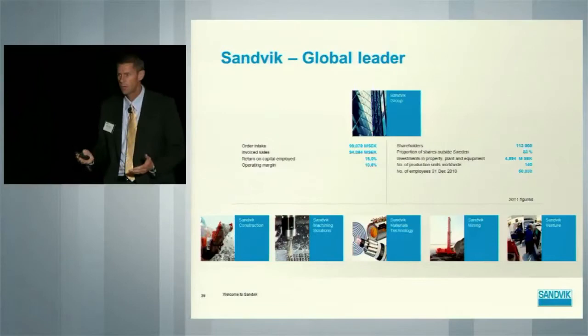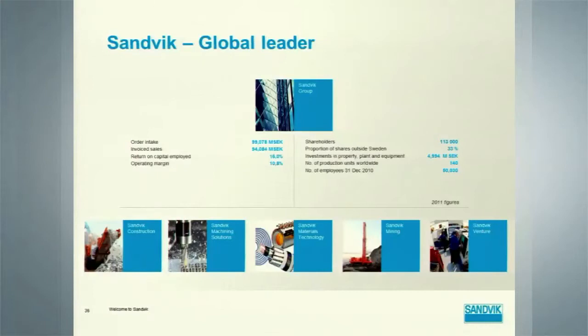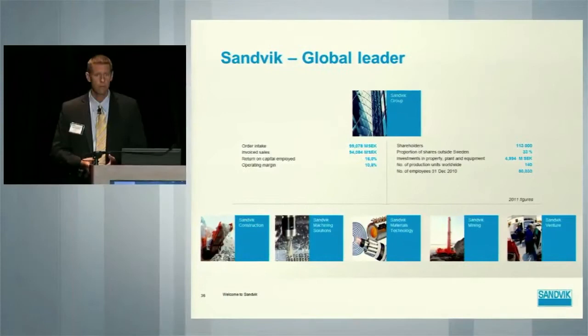I don't know how familiar you are with Sandvik. Sandvik is a large global Swedish-based company. We just reorganized into five separate business areas: Sandvik Construction, Sandvik Machining Solutions, of which I am a part, Sandvik Materials Technology, Sandvik Mining, and Sandvik Venture, which are some smaller, more incubation-type companies. The largest of them is Sandvik Mining, which is actually the fastest growing, but Sandvik Machining Solutions is also a very important, very large part of the organization.